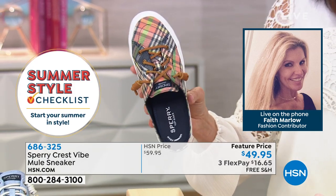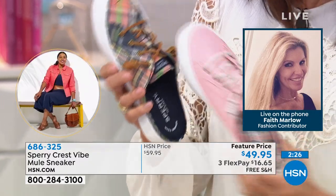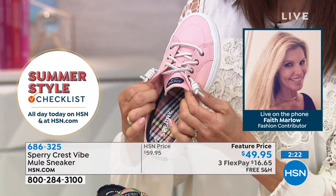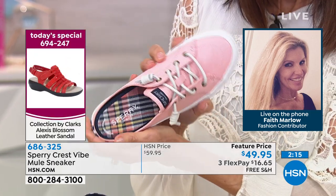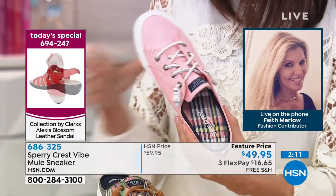And then again, it has memory foam built in, which is so important. You're going to get that all-day comfort. You've got style, fashion. I love the Sperry logo on the top there with the tongue and also on that footbed. Just super cute. It really is wonderful for this time of year all the way into the fall. You're going to love it.